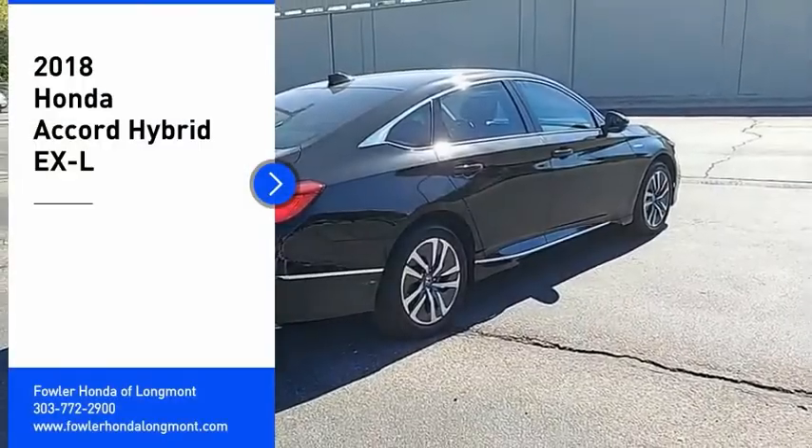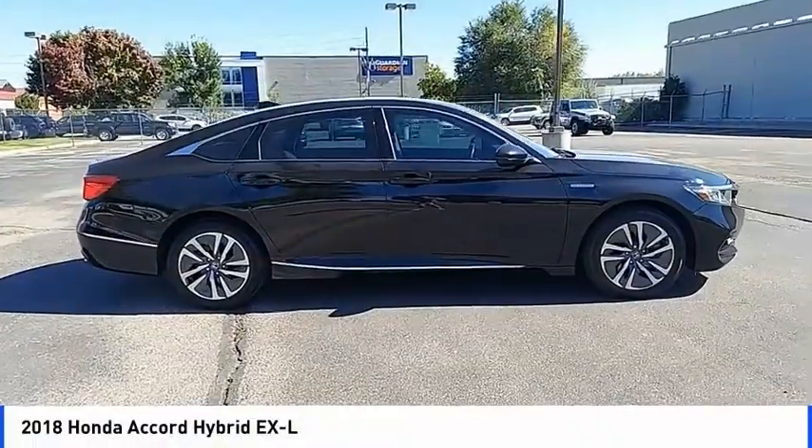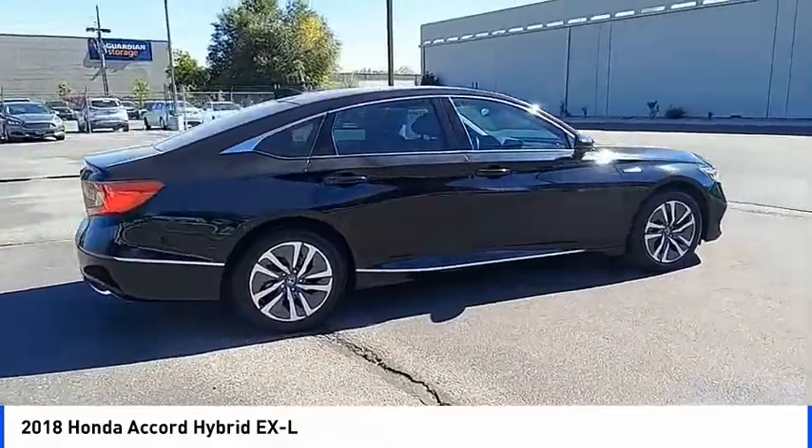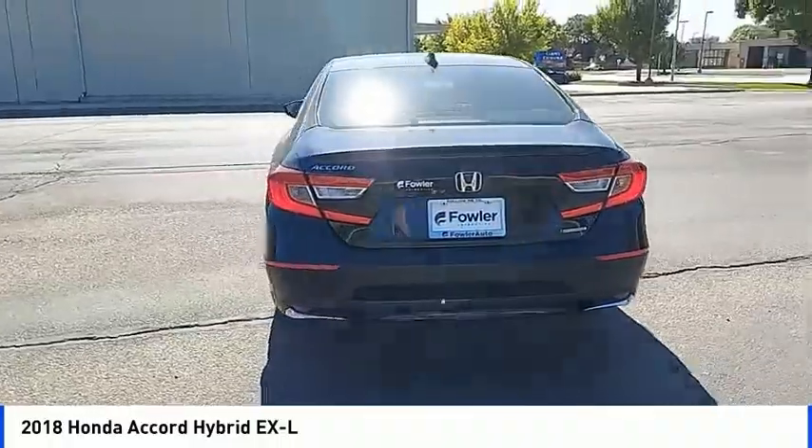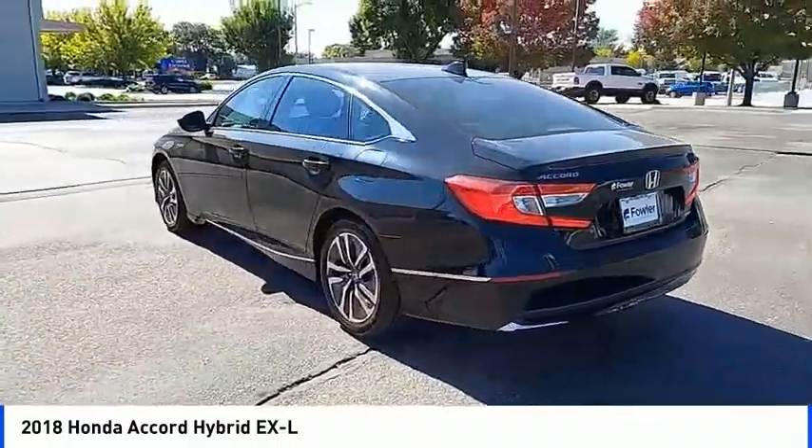Stop by and take a look at the 2018 Accord Hybrid. The Honda Accord Hybrid is a thrusting mid-range punch, about 600 miles on a tank full, comfy space for five, and a hushed voice.